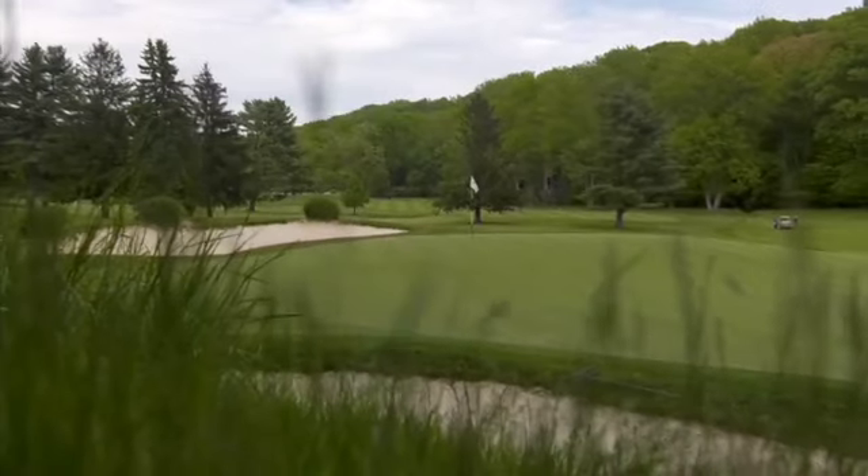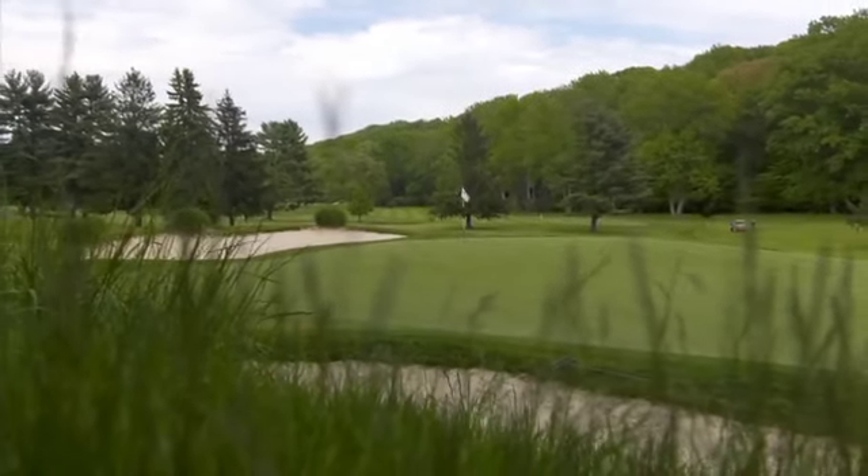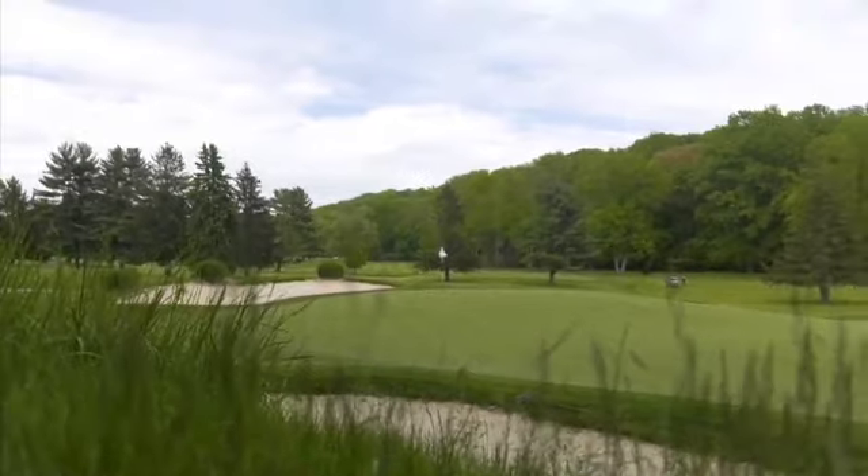This year, we did the bunkers on the 13th hole, adding new bunkers to the hole to keep the ball more in play, and visually, from the tee, you can see exactly where the hole is supposed to go.